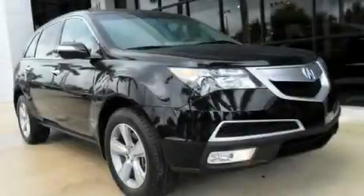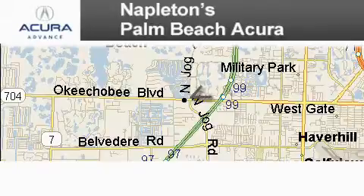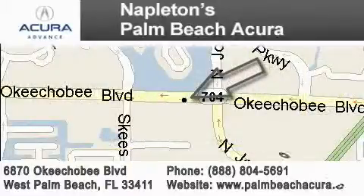Please call us today for more information on this great vehicle. Napleton's Palm Beach Acura is located at 6870 Okeechobee Boulevard in West Palm Beach. Our goal is to exceed all of your expectations to ensure that you'll return for future visits.